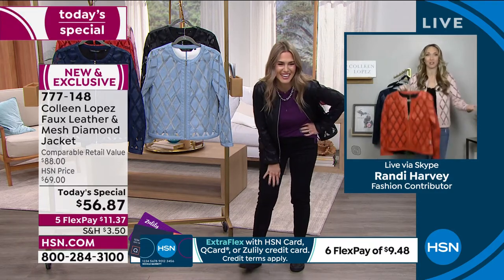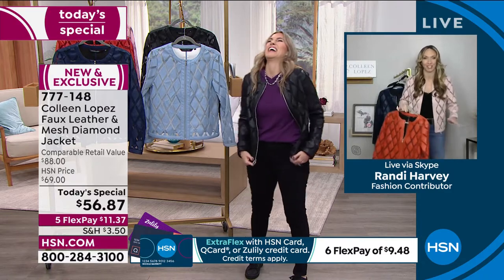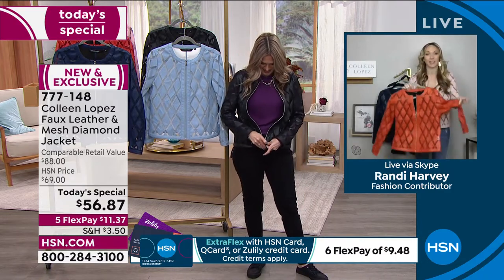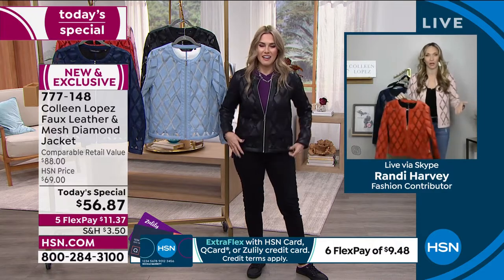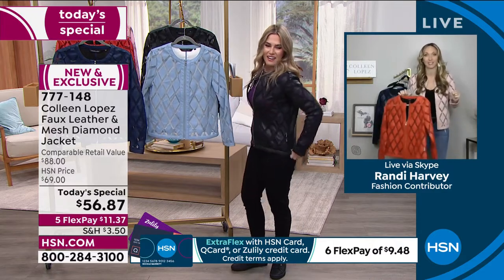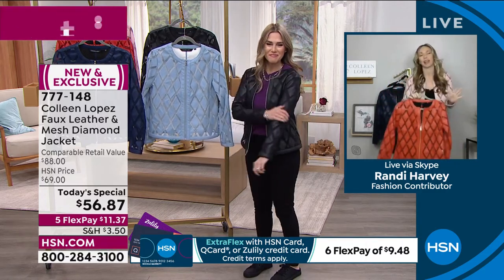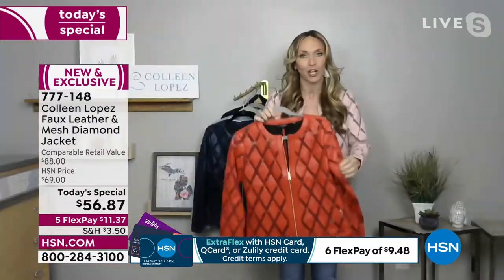I'm sorry, it wasn't me — I just hold up clothes, I have nothing to do with the technology. What I was saying is when this box comes to my door, I get so excited because I know a today's special is coming, but I don't know what it is yet. When I opened it, I literally squealed. This is so Colleen — another one out of the park.